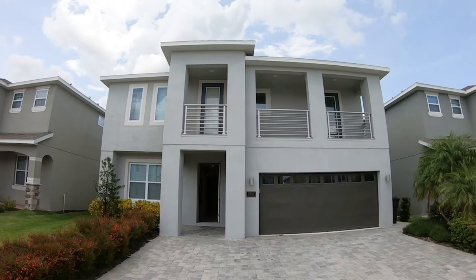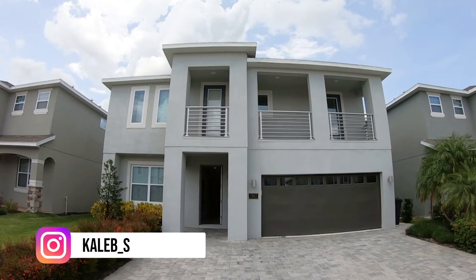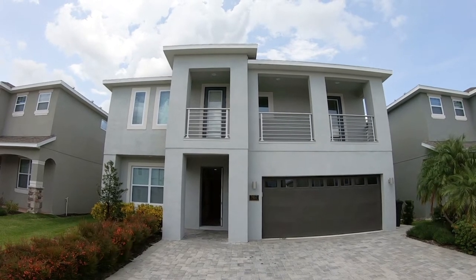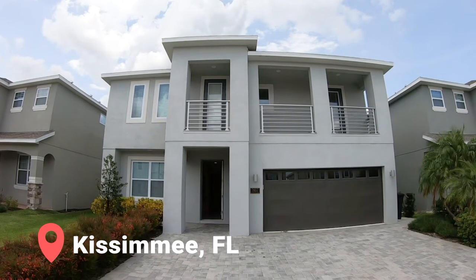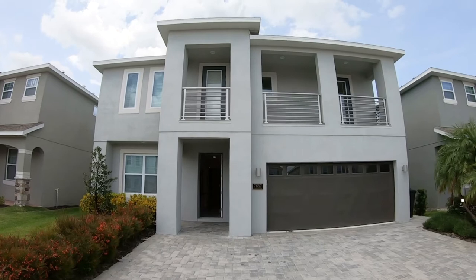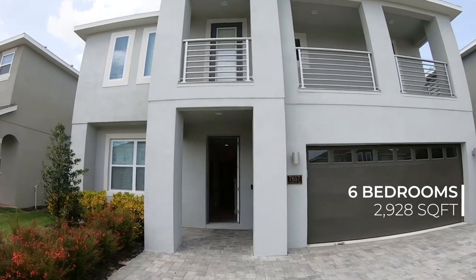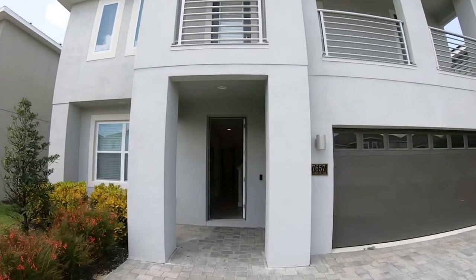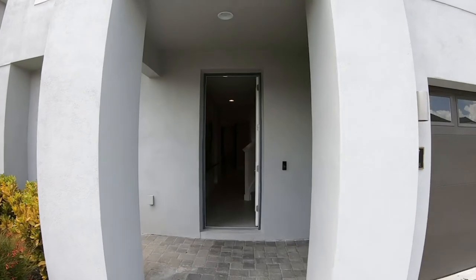What is going on guys? Welcome back to my channel. It's Caleb, your local Orlando realtor. In today's video, I'm going to be showing you guys a tour of this listing over here in Kissimmee, Florida. The address to this property is 7657 Fairfax Drive. It is a six bedroom, five full, one half bath home, currently on the market for $769,000. So without further ado, let's go ahead and start the tour.